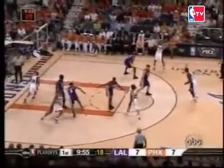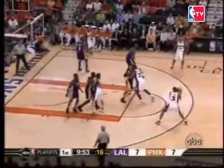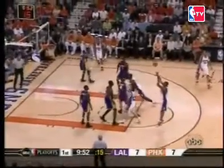Looking at the play again, you can see all the motion and screening that was taking place. So, Fred, take us through this play and show us how Boris Diao got open.